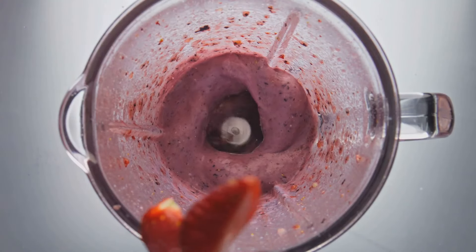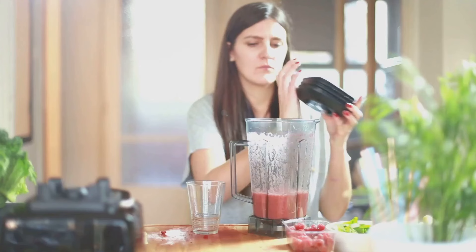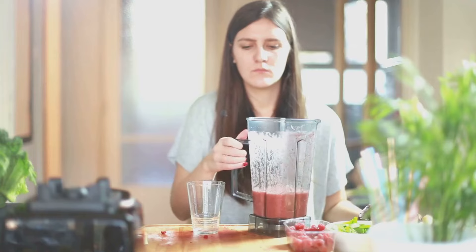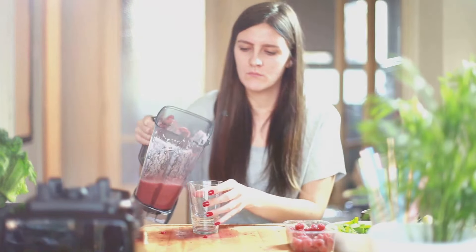This berry blast smoothie is not only delicious but it's also packed with fiber, protein, and antioxidants. It's the perfect way to satisfy your sweet tooth while still staying on track with your weight loss goals. Go on, treat yourself.